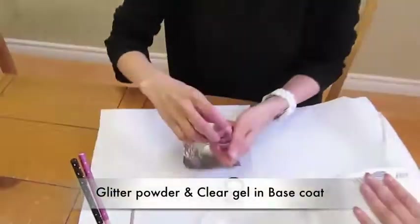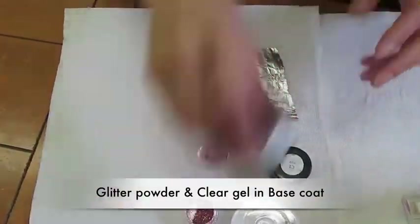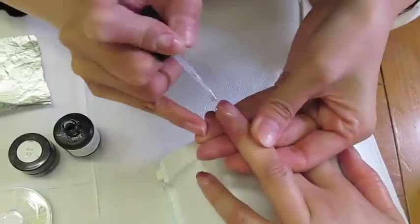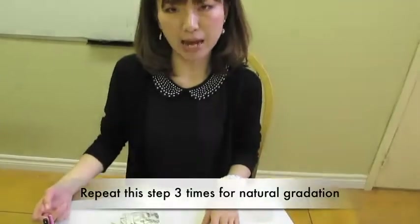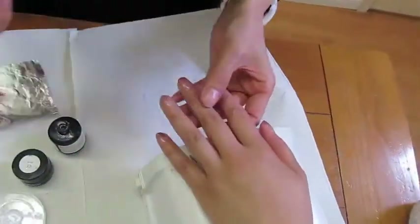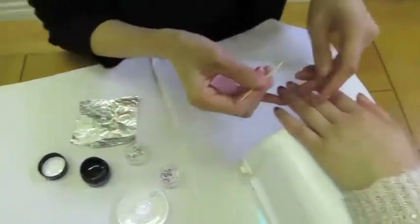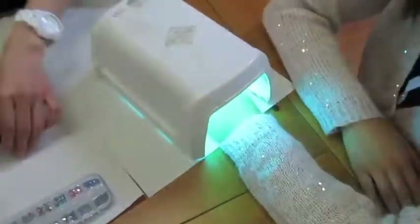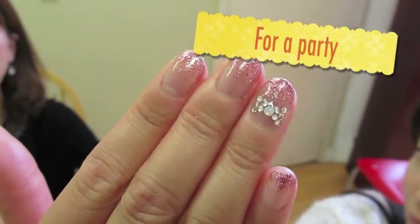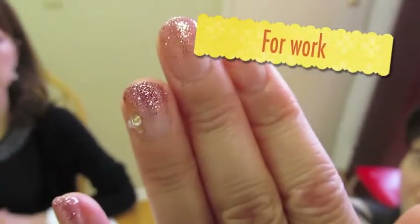Apply some mixture of glitter powder and clear gel on the nail. To make a natural gradation, repeat this step three times. We can make different designs with different types of gel. This is for a party, and this is for work. In the last step, apply the top coat and cure.